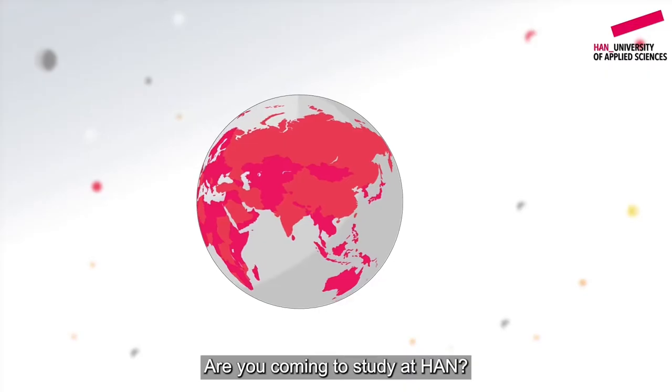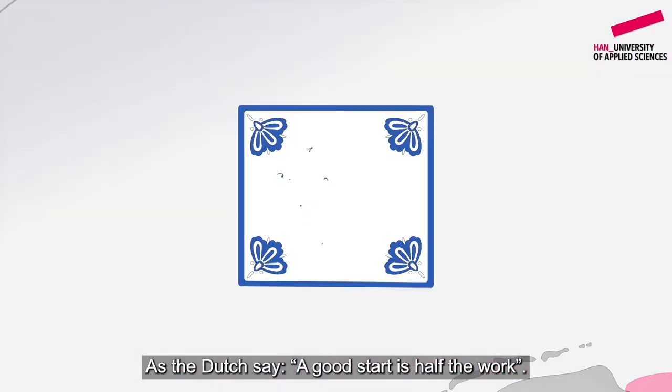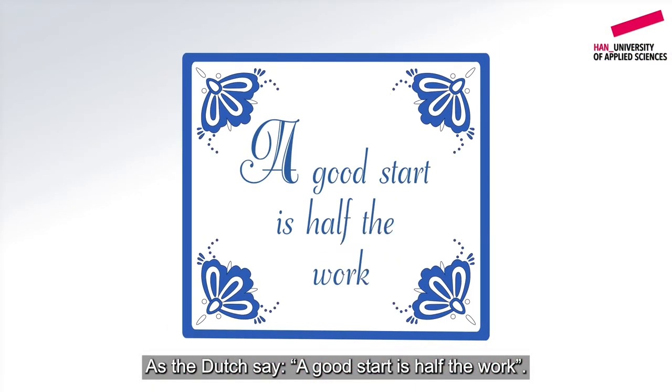Hello everyone and welcome to the online open day here at HAN University of Applied Sciences. We're super happy to have you here. My name is Olga, I'm a second-year student here at HAN. I study communication. Today I'm going to be hosting this live talk show. First, let me announce the topic — we are going to be talking about visas and scholarships, and before we start, let's watch a short video about it. Are you coming to study at HAN and are you from outside the EU? As the Dutch say, a good start is half the work.